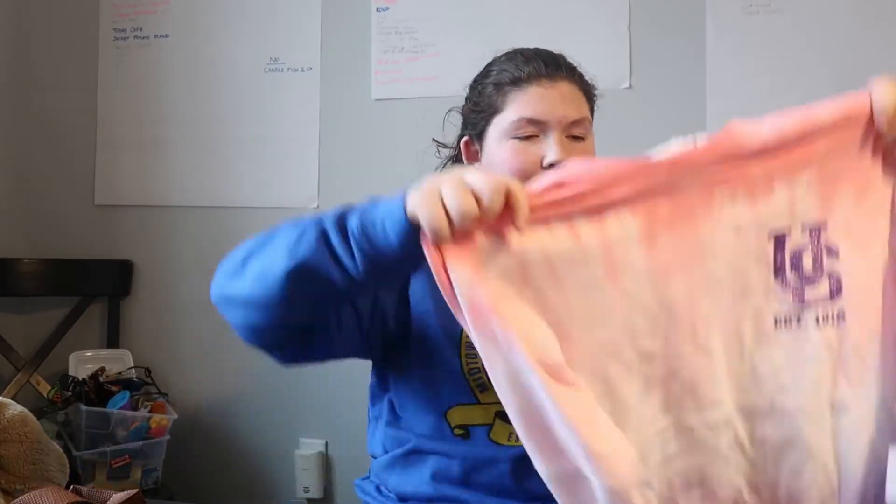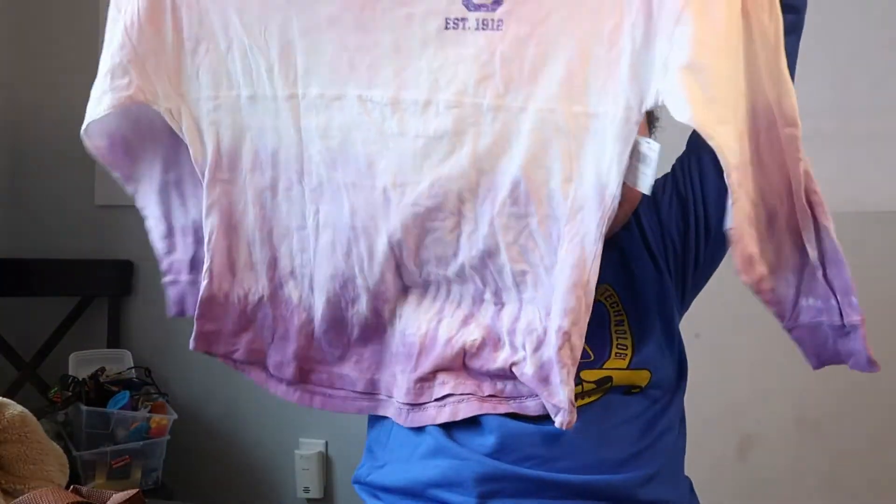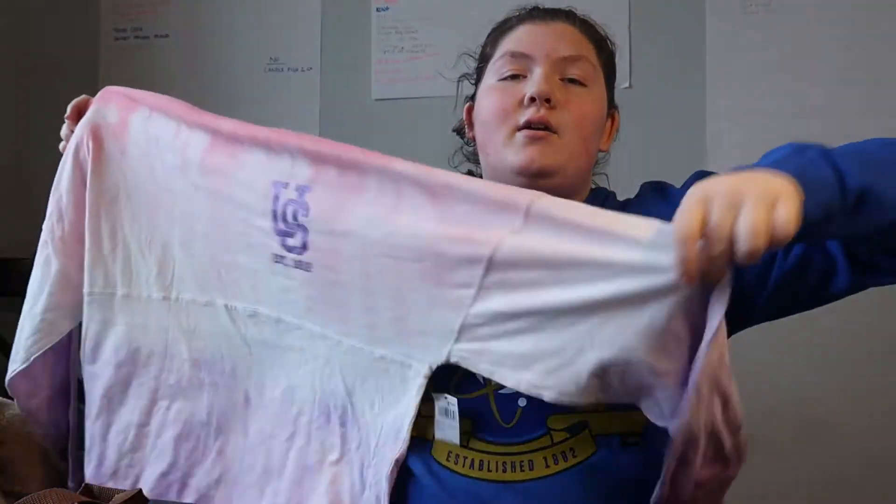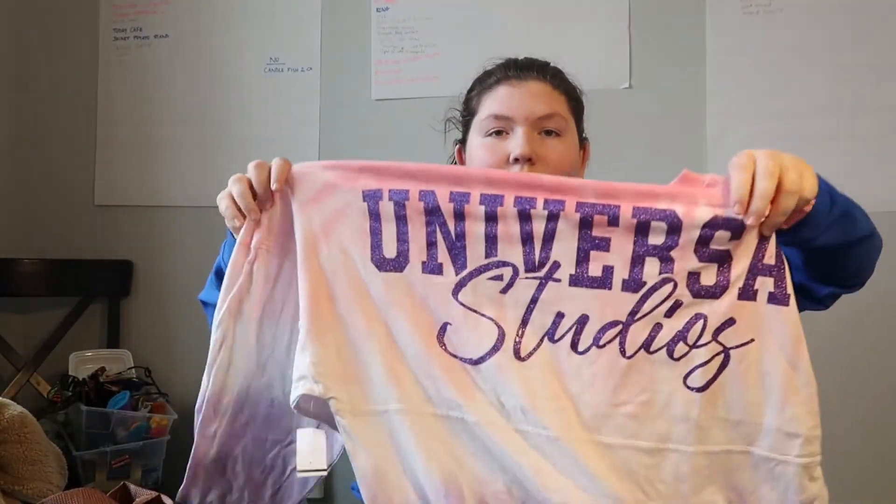The last piece of clothing I got is a Universal spirit jersey. I own one of these already — mine is orange — but this one is tie-dye: pink, white, and purple. It has the Universal logo on the front and 'Universal Studios' on the back. I really love spirit jerseys; that's so great.